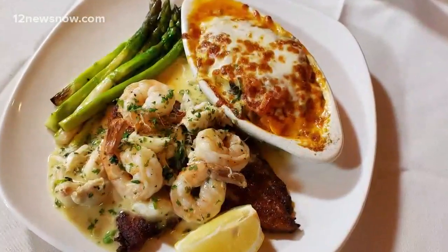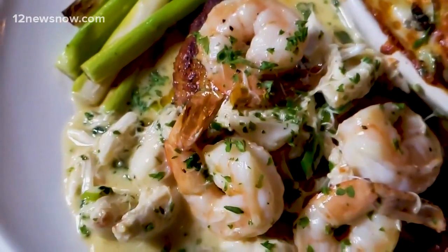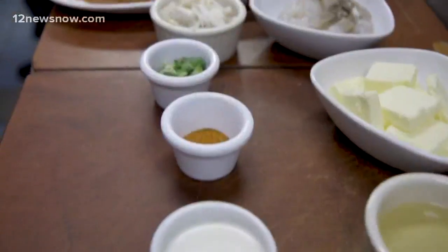Today I am at The Lookout, on the fourth floor of Delta Downs — it is such a beautiful restaurant. I'm with my buddy Chef Nate. Chef, what are you going to make? We're going to prepare our catfish beurre blanc: Mississippi catfish blackened with jumbo lump crab, large shrimp, and a chardonnay beurre blanc. I cannot wait to try it, but now we're going to watch him cook.